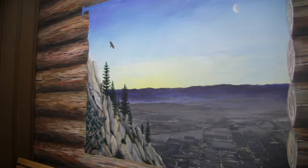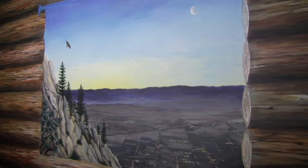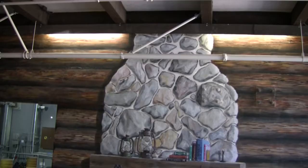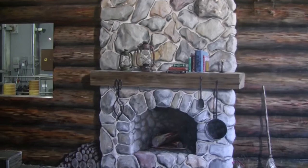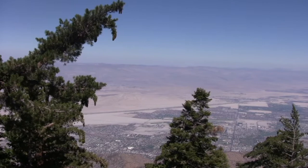Visitors to the Palm Springs Aerial Tramway will now have a new scenic view, and it's inside the building. Mountain Station now features two murals from Valley Artist Keith Bloom. The murals were unveiled recently and are unique in that they have a 3D quality about them. Tram spokesman Greg Purdy says it took a lot of cooperation.